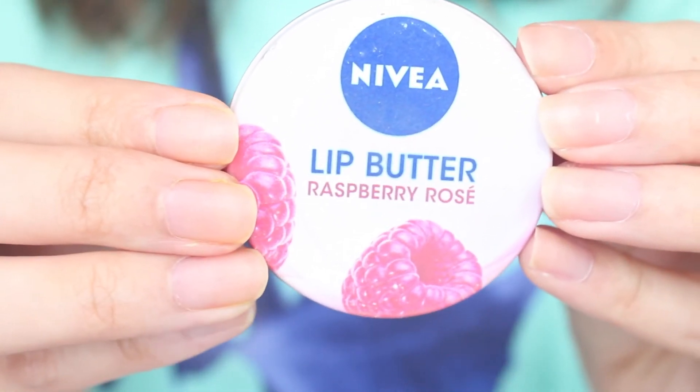My last makeup item is the Nivea Lip Butter. I think I mentioned it in my previous video. I've been using this a whole lot to moisturize my lips before I put on my lipstick, because of all the lip balms I've tried, this is definitely the one that moisturizes the best. I'm a lip balm junkie — I have a billion and one lip balms and I've never finished any of them because I always feel like they're not good enough. But this one, I have high hopes that I will get to the bottom of it. You can get it at Watson's — go to the section where they have all the different types of lip balms and usually the Nivea section is at the bottom half, so rummage through the area because I'm sure you can find it there.